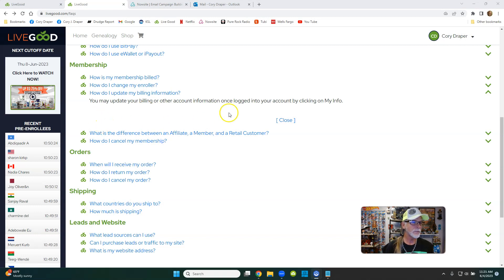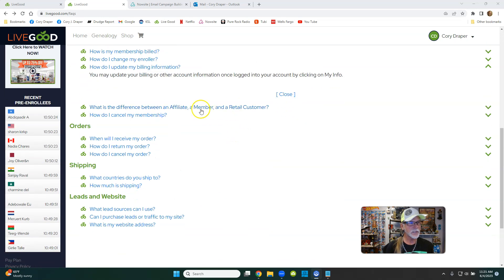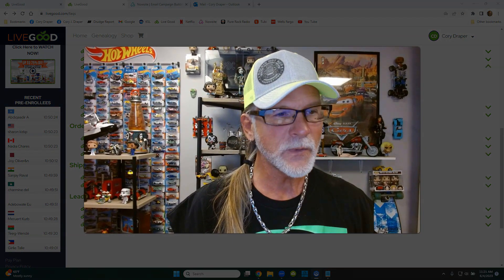Just to update, go into My Info. At the very top of your LiveGood page — I'm on a home computer — see where it says My Info right there, it's about four tabs down. Click that My Info, then just go to the credit card section and update it. And that's it, it's real simple.